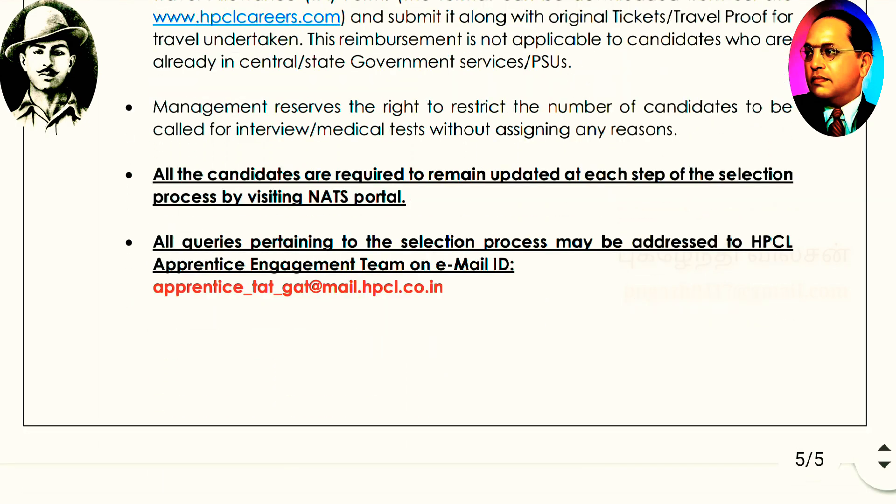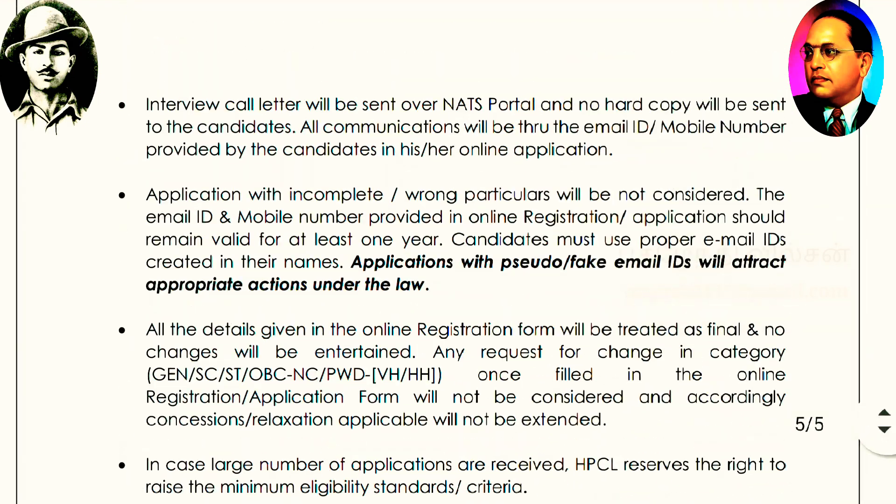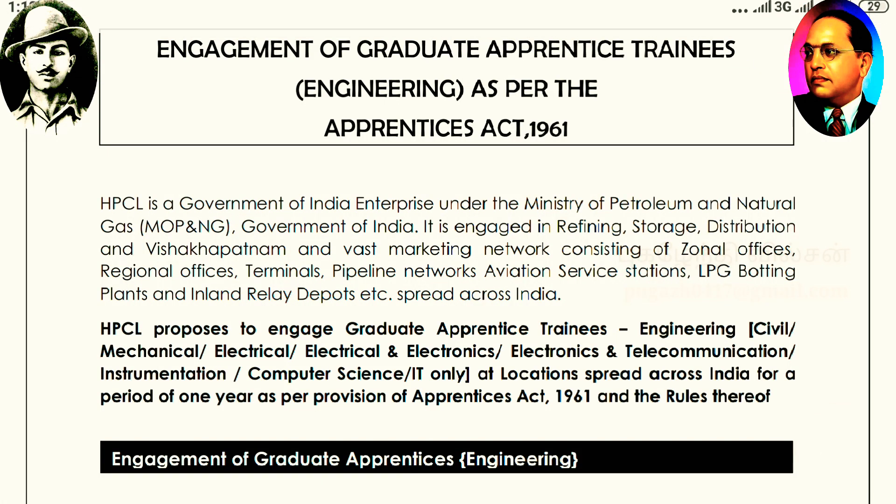If you are a fresh candidate, apply the same application. It gives you an opportunity to apply. If you have no doubt, do the same and take this opportunity.